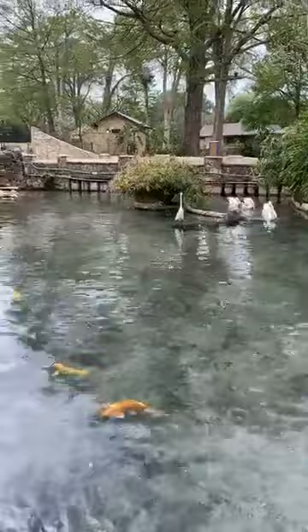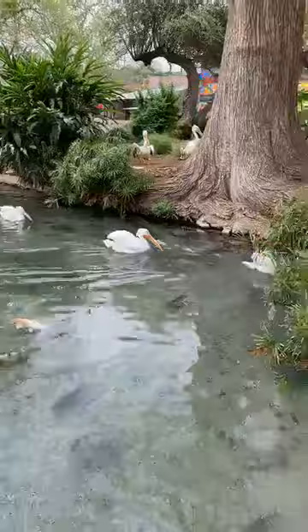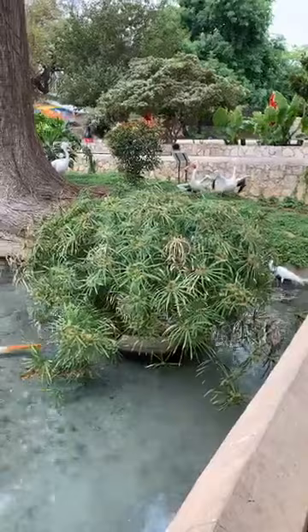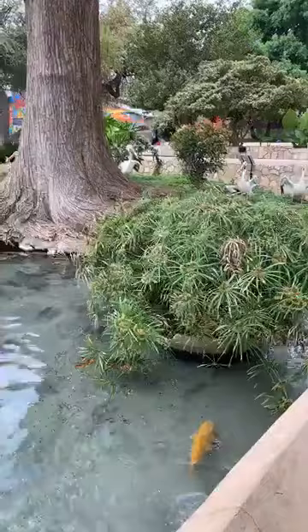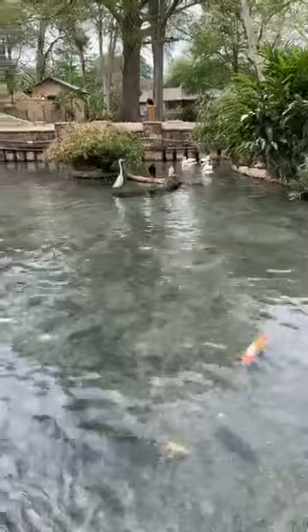Behind the pelicans we have a pair of whooping cranes. Whooping cranes are endangered and were down to only 17 birds in existence at one point — now their numbers are upwards of 800 total. The San Antonio Zoo has played a huge part in breeding, raising, and reintroducing them into the wild. Our new pair is named Madison and Patty, and we're hoping they'll give us some chicks very soon.